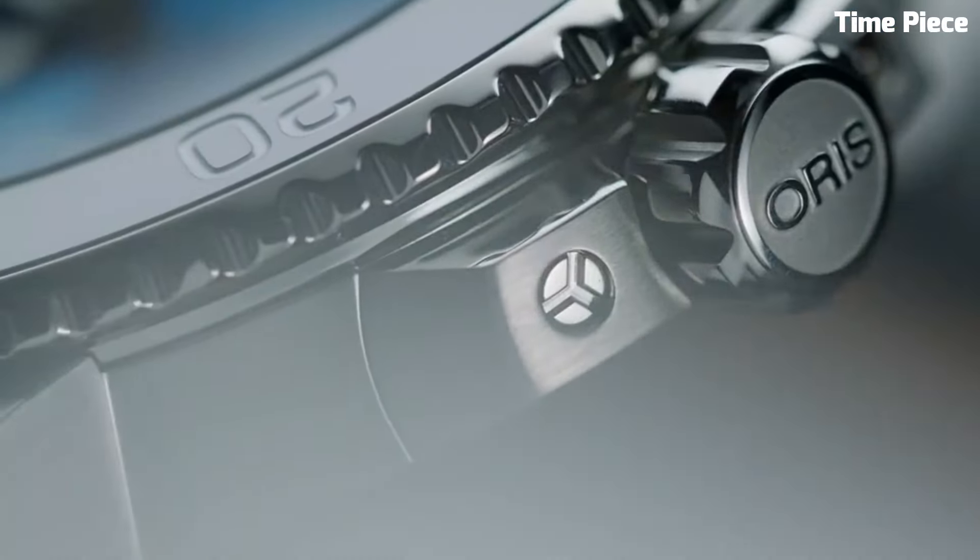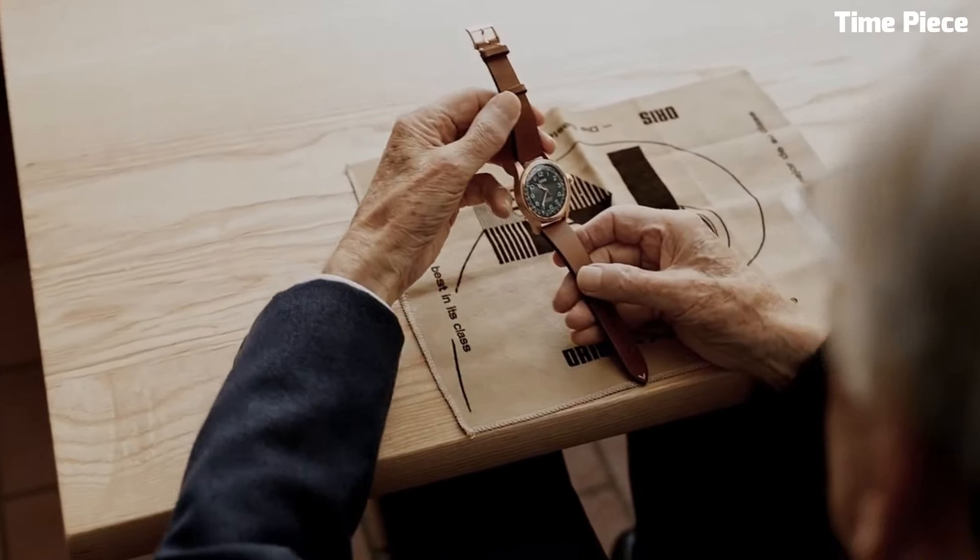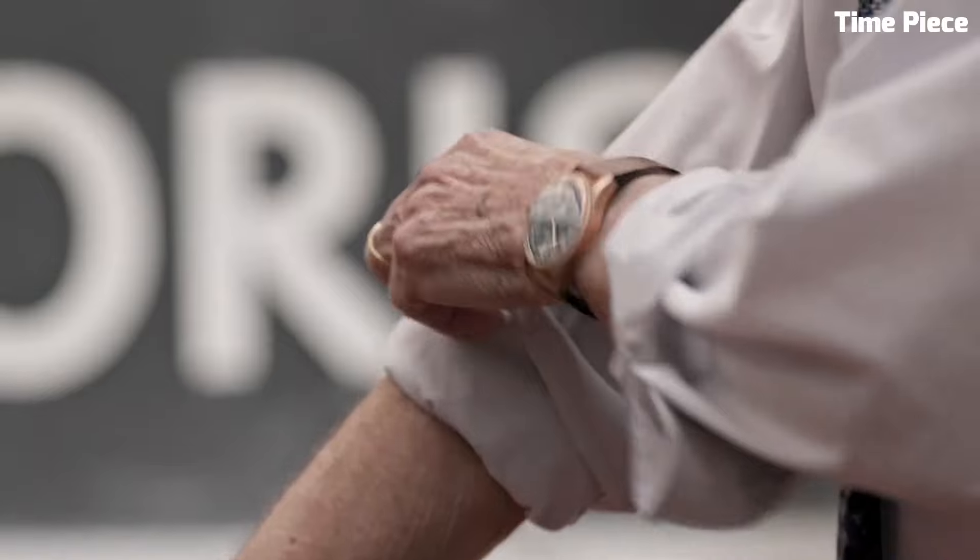Hello guys! Are you looking for the best Oris watches for men? These are the best Oris watches available on the market today. Please like and subscribe to my channel and press the bell icon to get new video updates.